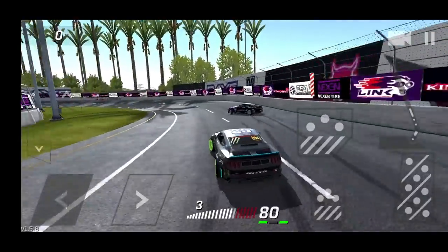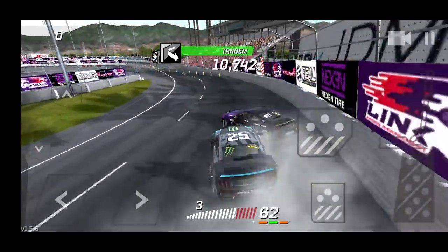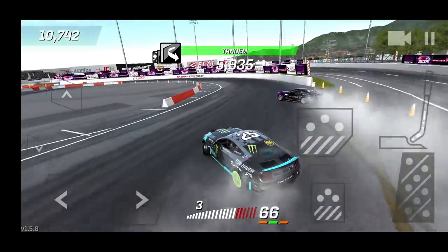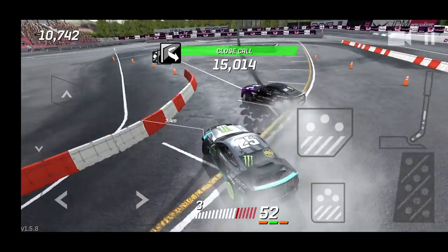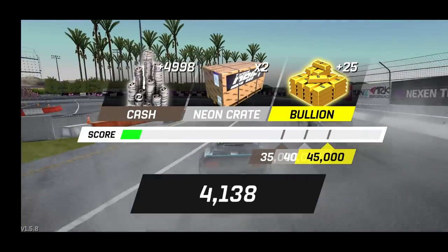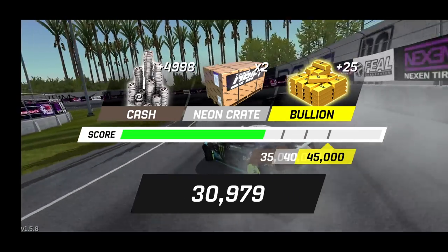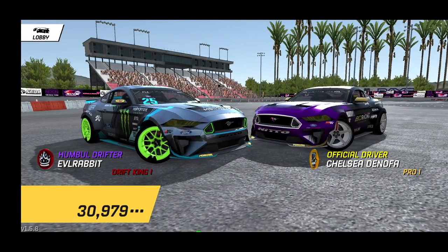Throw it in third, initiate, and try to suck up to the door of Denofa — Denofa with a little bit of a door tap. The Irwindale track is definitely a little bit different than what we're used to, so that kind of threw us off a little bit. We kind of lingered off and hit him when he did a little greasy wall tap. Unfortunately we did not get the 4500 chase score that we needed, so we're going to take this one again.